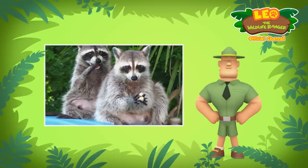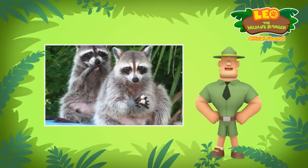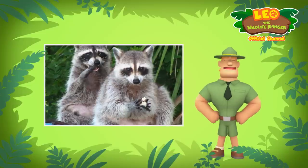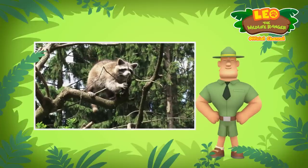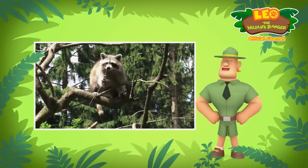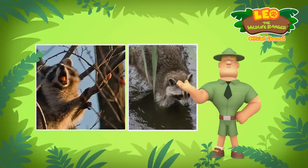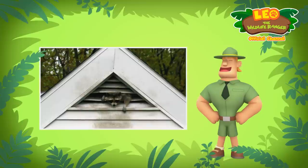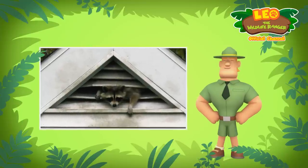I'm not surprised, Leo. Raccoons have paws with a good sense of touch — these paws can open bins, bags, and containers easily. Raccoons are also one of the few animals that can climb down a tree head first. With quick paws, sharp ears, and good night vision, raccoons are able to catch food easily on both land and water. In many ways, raccoons are even more clever than a fox — that's why raccoons can easily adapt to life in urban areas.